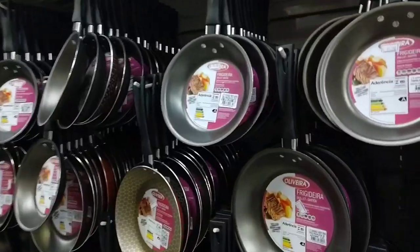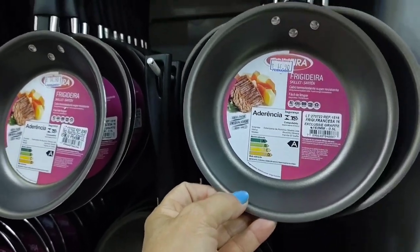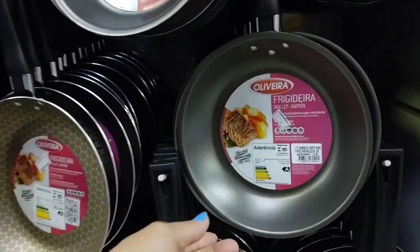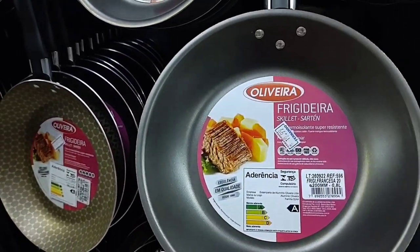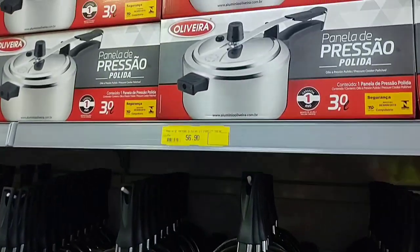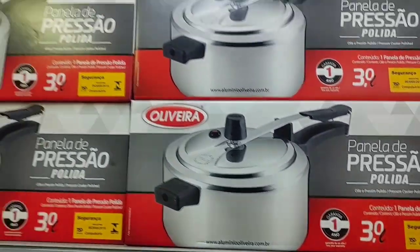Here there are various frying pans of different sizes and prices. I'll mention the price of some for you. This one here is R$19.99, and this 3-liter pressure cooker is going for R$56.90.